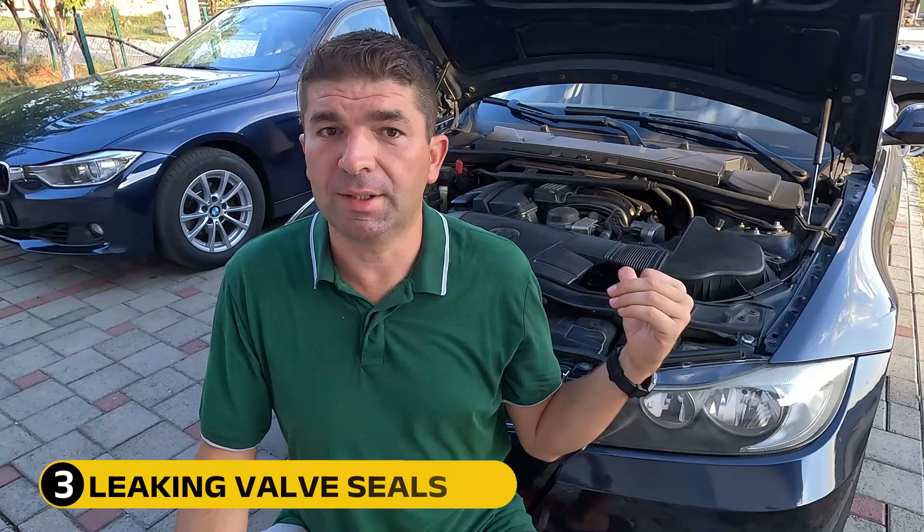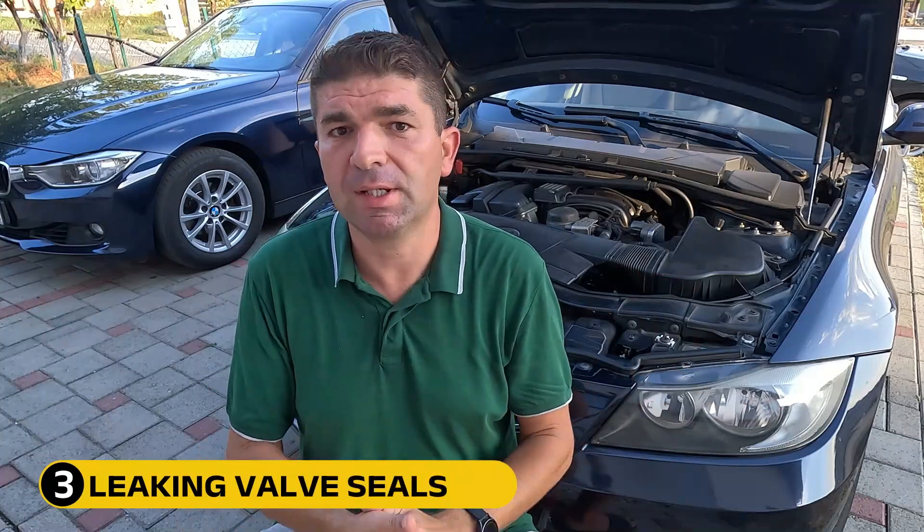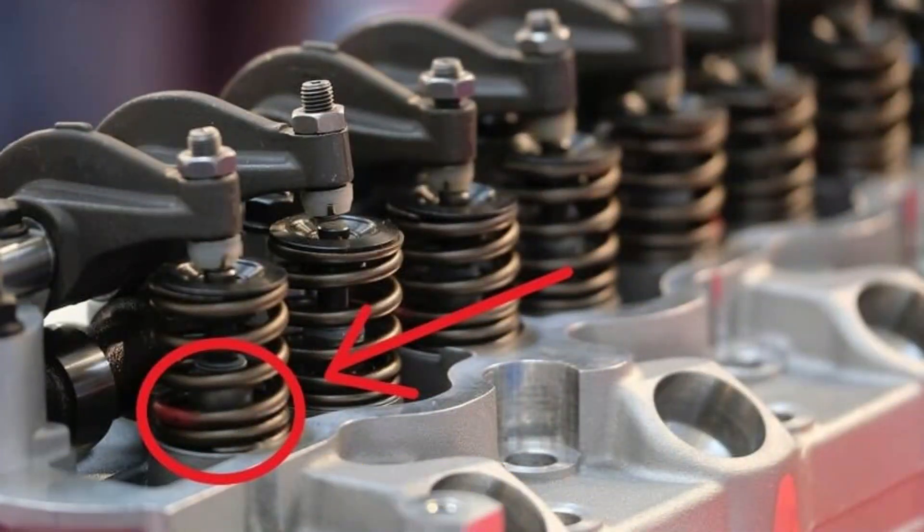Inside the cylinder head, we have the valve seals — small sealing rings that sit at the top of the valve stem, preventing oil from leaking downward and into the cylinders. That's exactly what's going to happen if they are worn, causing puffs of blue smoke on startup or when pressing the throttle after the car has been idling for a minute or two.